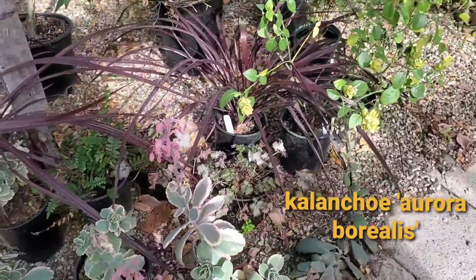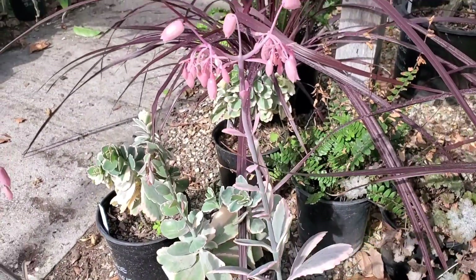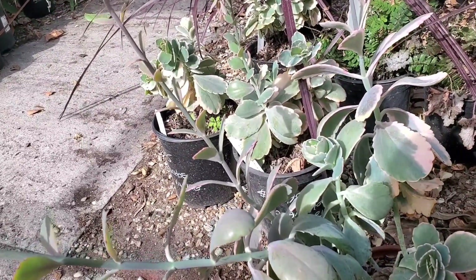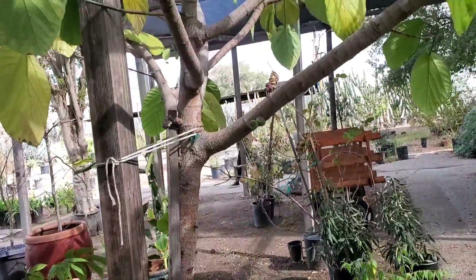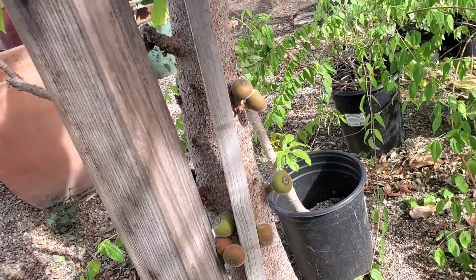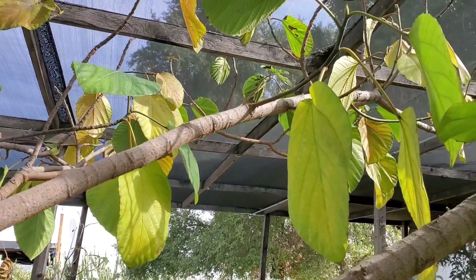And look how pretty this Kalanchoe is. This is called the Aurora Borealis, but it's so pretty. I love that pink color, and then the flower up top is pink too. That's cute. And this is $11.95. And is this a rock fig? I think this is. You can see the little fruit growing on its trunk — that's pretty cool. I didn't know that's how it grew.